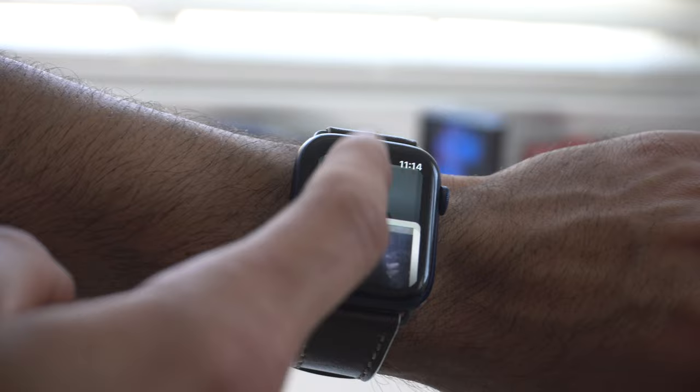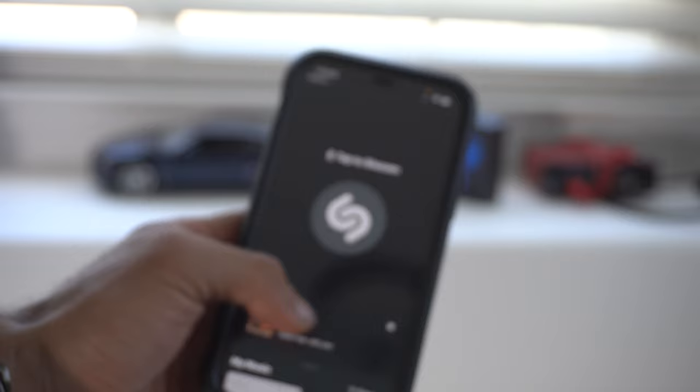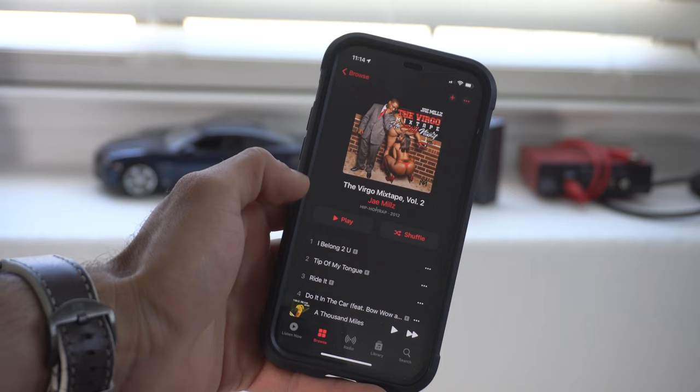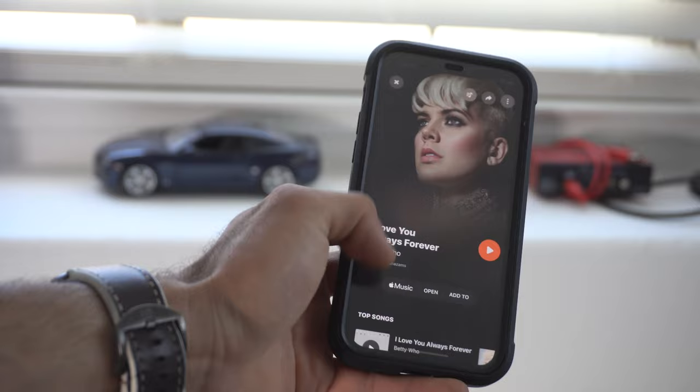If you click on a song and you're subscribed to Apple Music — since Shazam has a partnership with Apple, Apple bought them a while ago — it will literally launch the main application, and your last Shazam will take you to Apple Music where you can listen to that song. You really get a lot of benefits if you are an Apple Music subscriber.